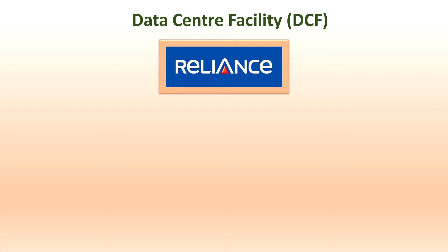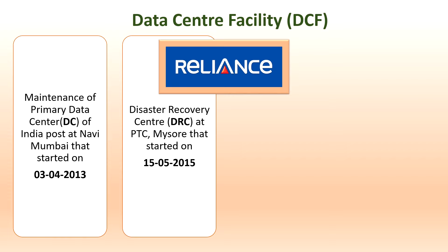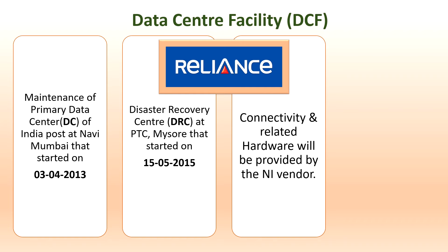Let us discuss the eight silos in detail. For the Data Center Facility (DCF), the vendor is Reliance, and maintenance of the primary data center of India Post at Navi Mumbai started before 2013. The Disaster Recovery Center at PTC Mysore started on 15-5-2015. Connectivity and related hardware for DCF are provided by the Network Integrator (NI) vendor. The primary data center also houses the department's Network Operating Center (NOC), and the NOC team is available in Mumbai. The secondary line is at Chennai.